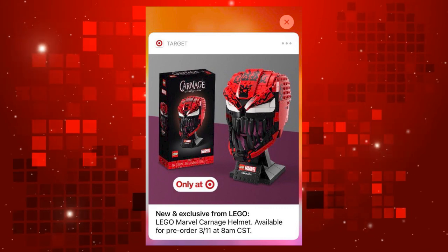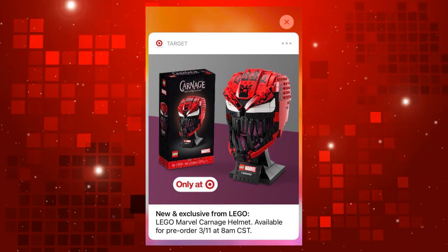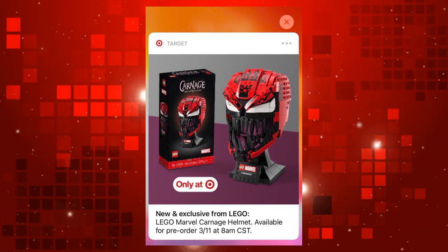Users of the US retailer Target's app have reported getting an alert for a new LEGO product, which is essentially a LEGO Carnage helmet set.